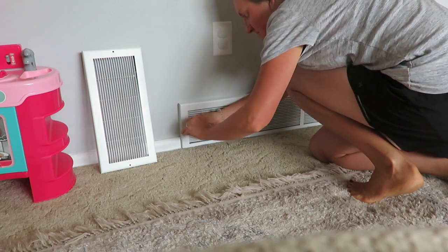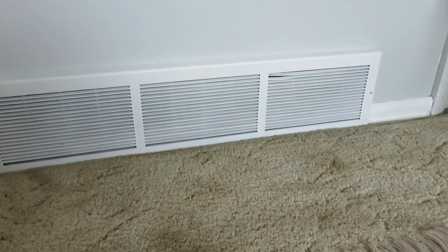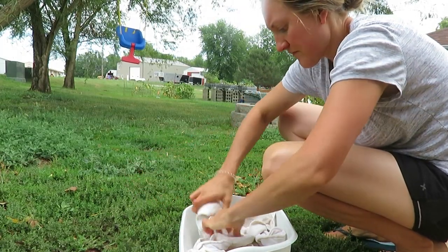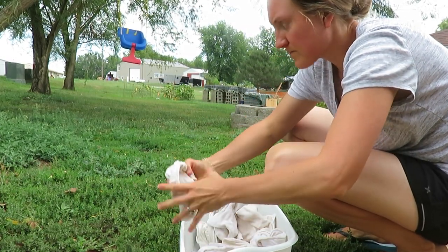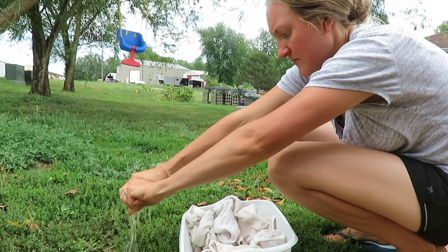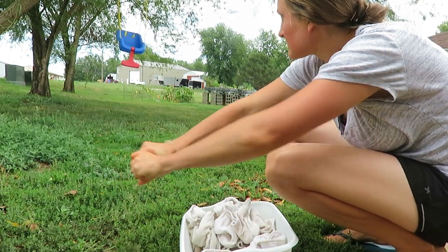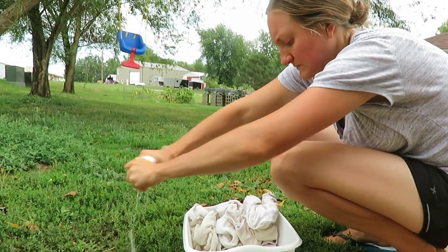A fresh coat of paint, screwing them back in, and they look nice. This is the icky part — just wringing out the cloth diaper inserts. Then I just run them in a regular wash cycle. I waved at a neighbor that drove by — they get to see me do my homemaking too, and that's the joy of it. People get to see you working, maintaining your home and just taking care of things for your family.